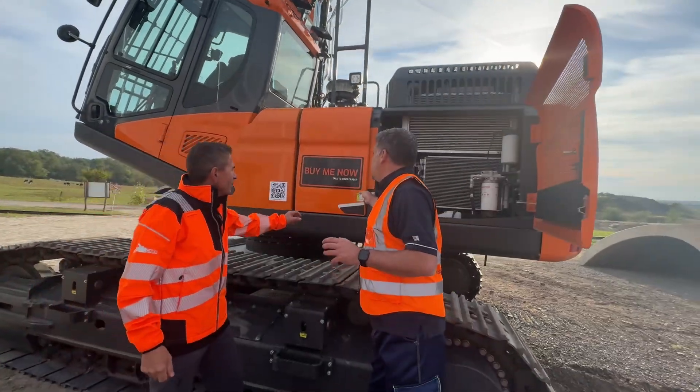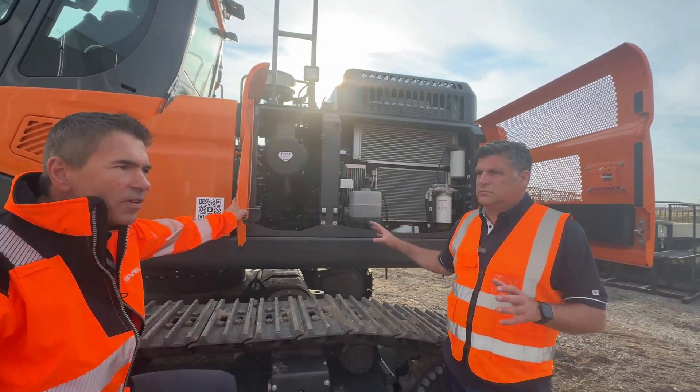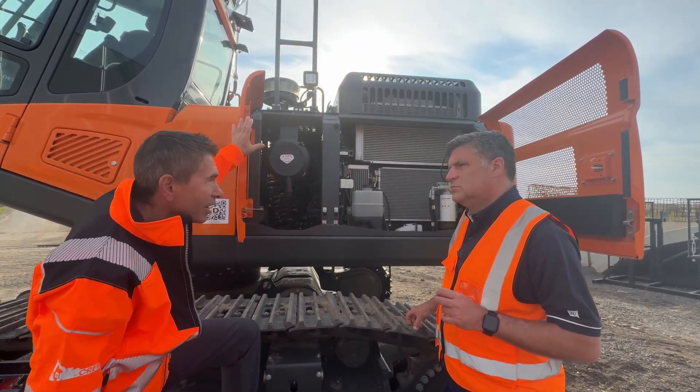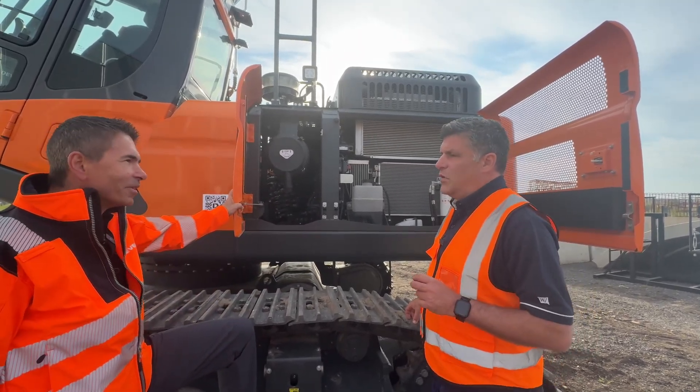Looking at the setup here, Stéphane confirms there's nothing modified from the standard machine in this area — all the coolers and pilot lines are standard, nothing changed here.